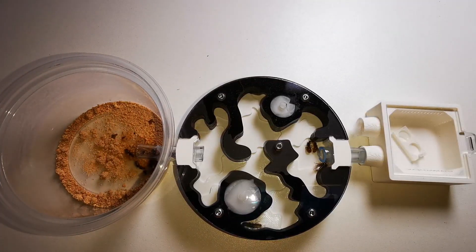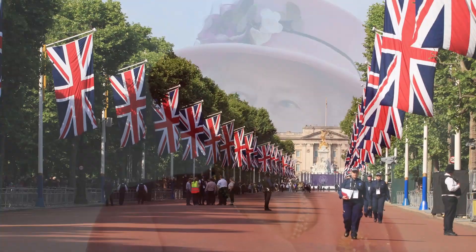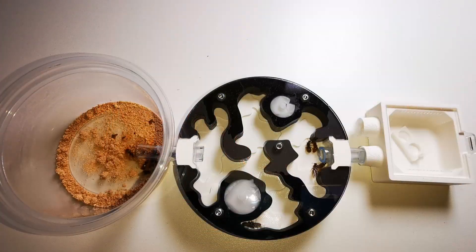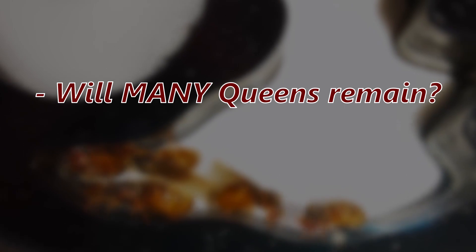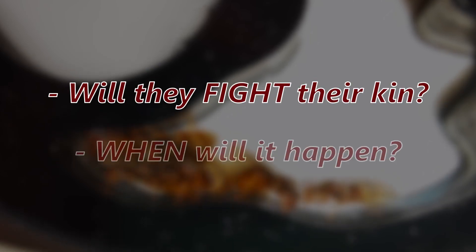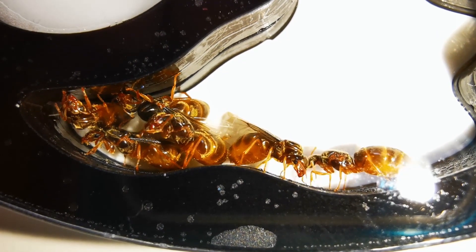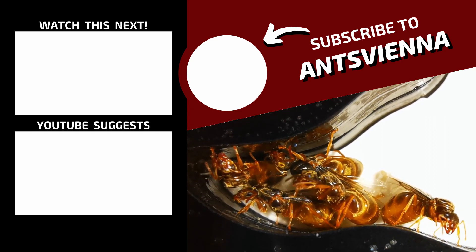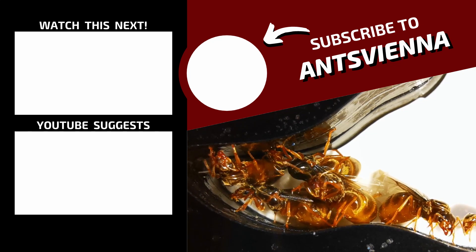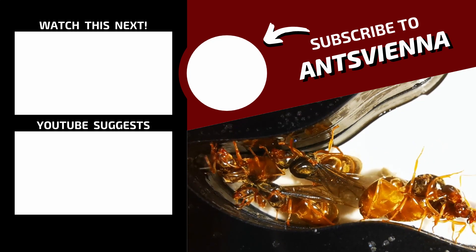I filtered out a total of three Lasius niger queens during the whole process — I did not account for them, but maybe I'll end up giving them away to you guys! This is the final form of our ant experiment setup, containing 13 Lasius flavus queens — all possible candidates for the throne. Will there be more queens to reign together, or will a single one rise above all others? Will they fight each other, and if so, when? What will the workers do after they hatch? Only time can answer these questions! Subscribe to Ants Vienna so you don't miss any update videos to this ant experiment.